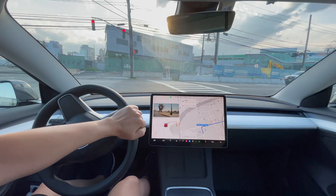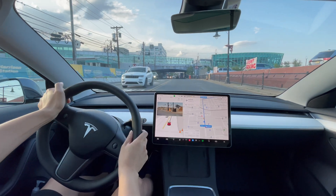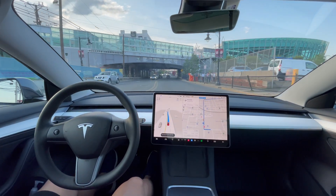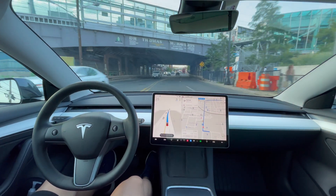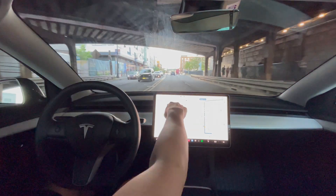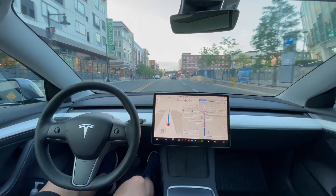Hi everyone, just another Tesla guy here. I'm going to have Full Self-Driving navigate to a couple of locations and eventually get to Target. Starting Full Self-Driving now — just want to see how it performs today hands-free. The car is doing everything indicated by the blue line, and we need to make a right turn up ahead.